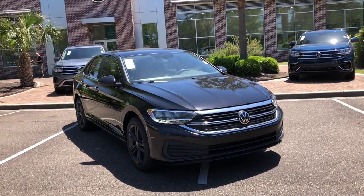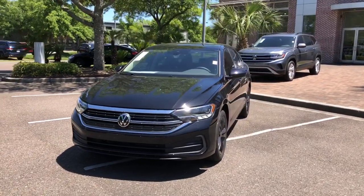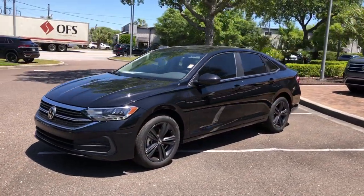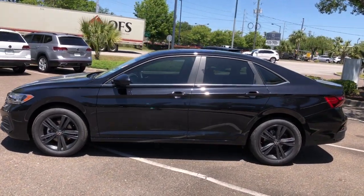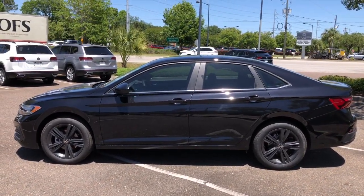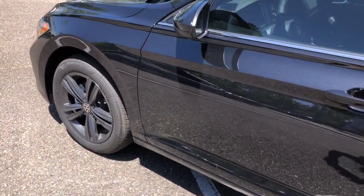Enjoy the view of this 2023 Volkswagen Jetta. Take a closer look at this Volkswagen Jetta, the compact sedan that's tastefully understated, practical, and fun to drive. Its impressive fuel efficiency, smooth ride, zesty performance, and numerous safety features make it ideal for families and commuters.